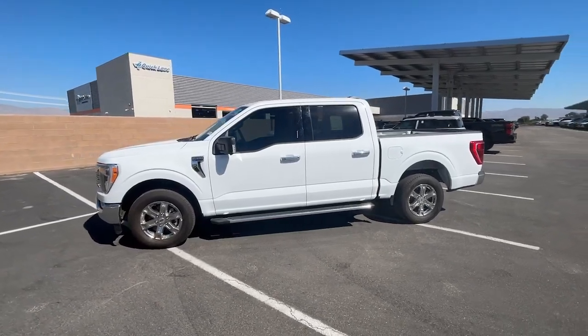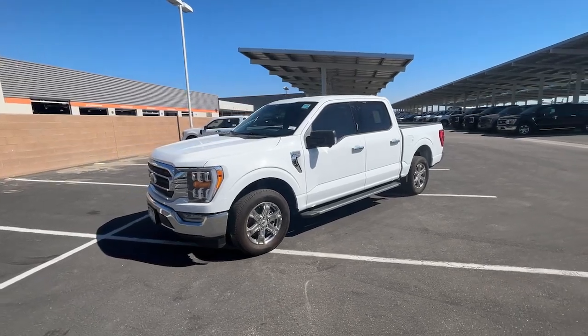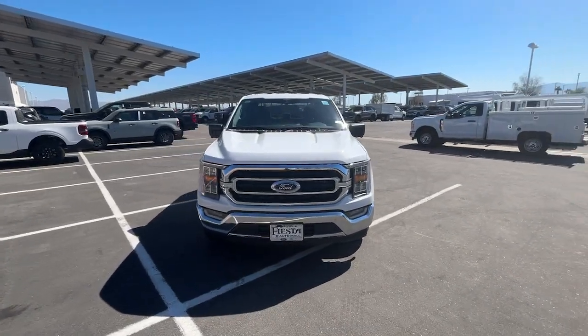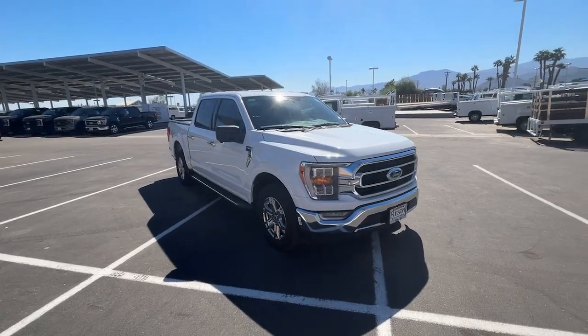Hop into the 2023 Ford F-150. Here's a hard-working Ford F-150, the light-duty, full-size pickup that leverages high-strength steel and military-grade aluminum alloy to bring you class-leading payload and towing capabilities.